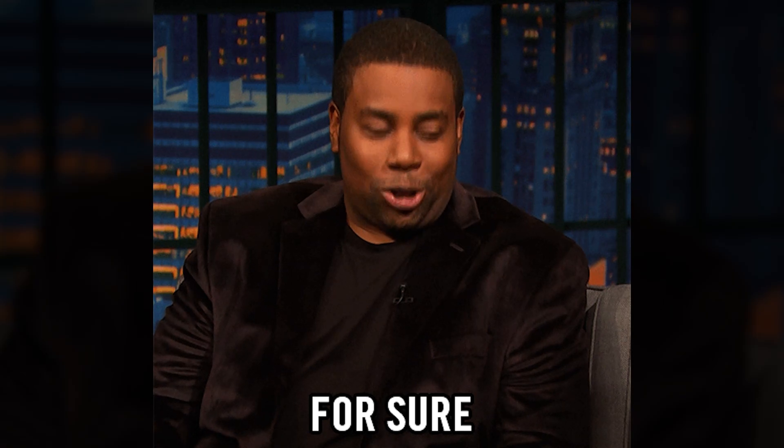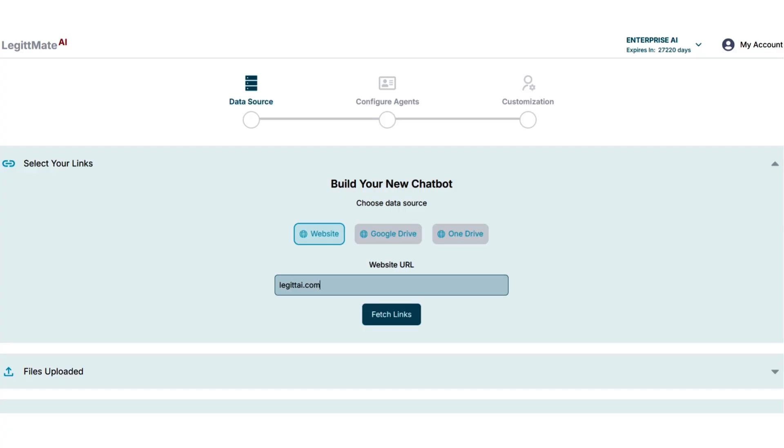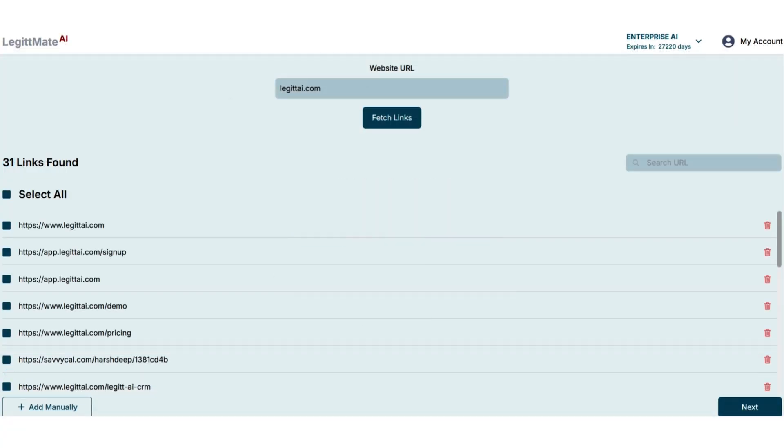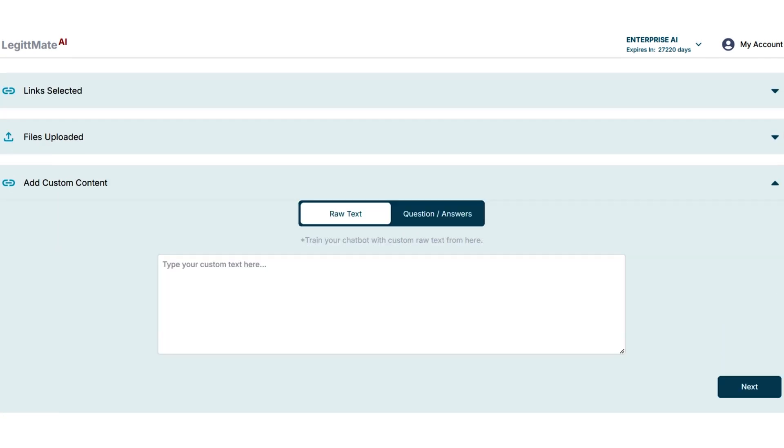Want more leads without extra work? With LegitMate AI, you can add a chatbot to your website that answers visitor questions, captures leads, and even loops in your team — all without any coding. Just enter your website link and choose which pages the chatbot should learn from. You can also upload documents, raw text, or add FAQs to guarantee accurate responses.